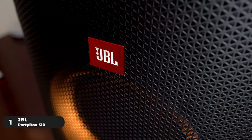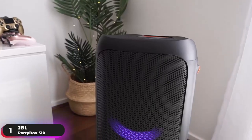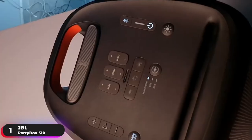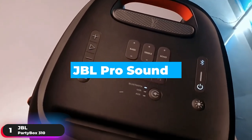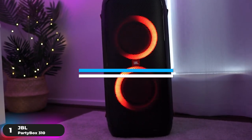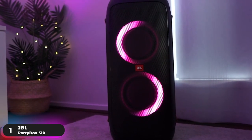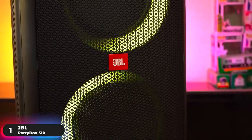Number 1: Best Overall Speaker – JBL PartyBox 310. The JBL PartyBox 310 tops our list as the best overall party speaker. Make your sound heard with 240 watts of powerful JBL Pro sound and light up the night with a dazzling dynamic light show that dances to the beat with subtle pulsing and powerful strobing effects. Keep the party going with up to 18 hours of battery life.